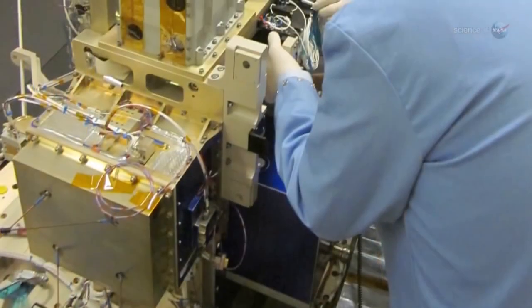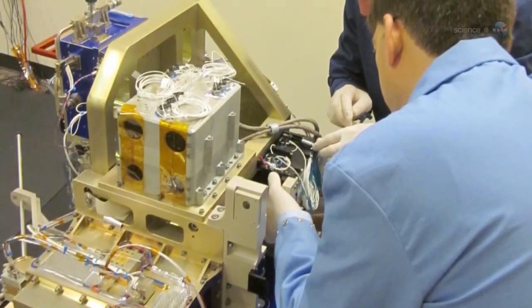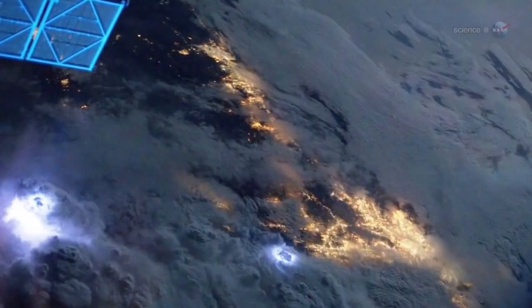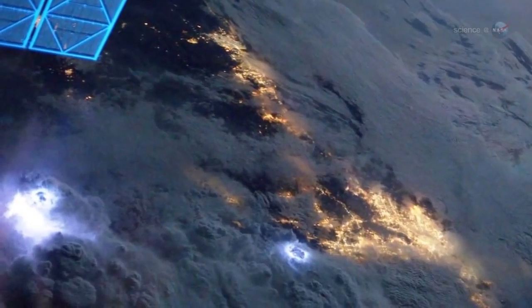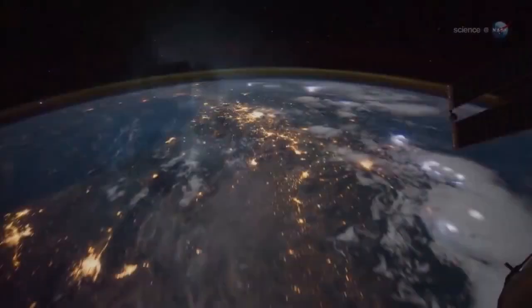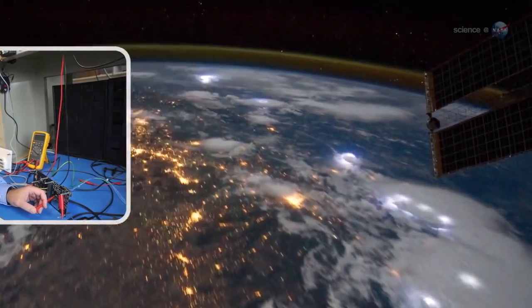Fire Station is a package of sensors designed to explore the links between TGFs, ordinary lightning, and sprites. The space station's orbit will carry Fire Station directly above thousands of active thunderstorms during the one-year lifetime of the experiment, says Principal Investigator Doug Rowland at NASA's Goddard Space Flight Center in Greenbelt, Maryland.